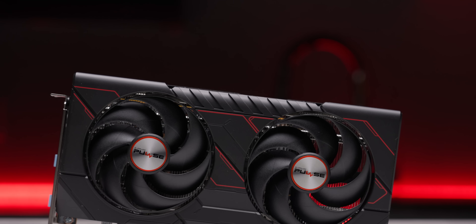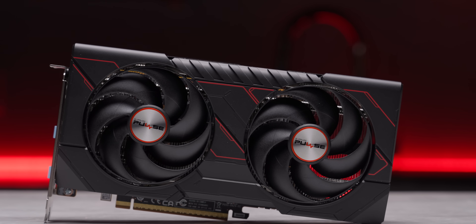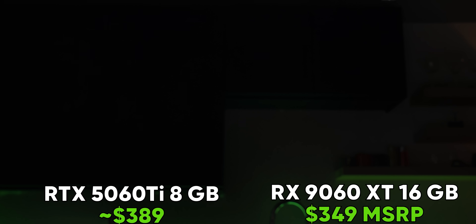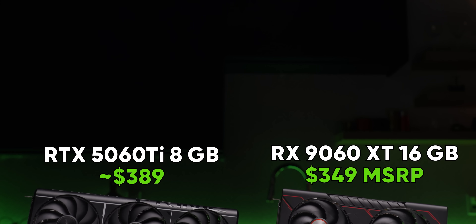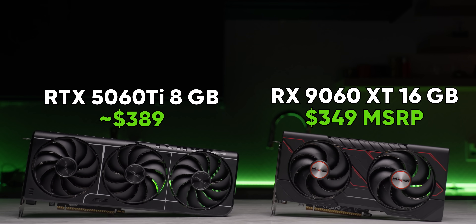But we can talk more about your shenanigans later. First, the 9060 XT 16GB promises to be the best value card with a 60 in the name in about half a decade, matching the 5060 Ti 8GB in performance, outdoing it with double the VRAM, and beating it on price. Which sounds great, but it also might not be the right thing to buy.